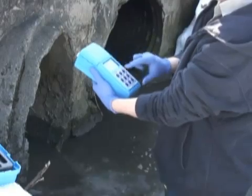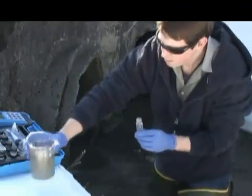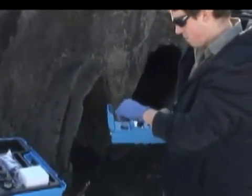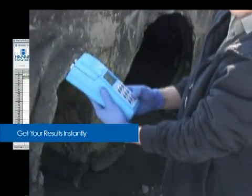To use the HI-98703, simply calibrate using HANA's unique CalCheck feature, then pour your sample into the included cuvette, insert it into the instrument, close the lid, press the read button — it's that simple and you have your results instantly.